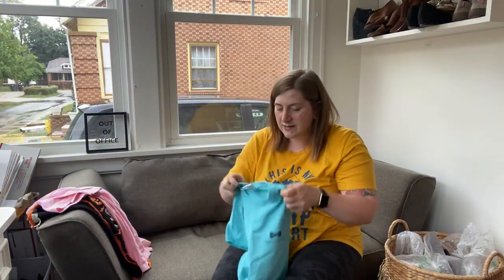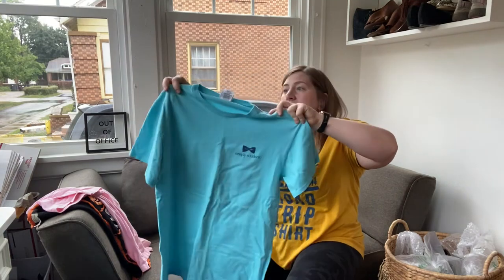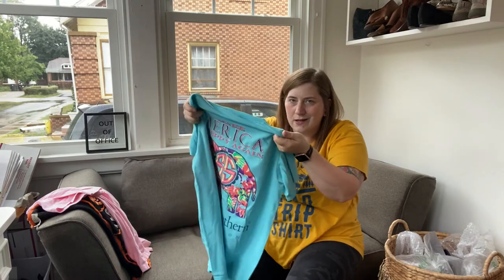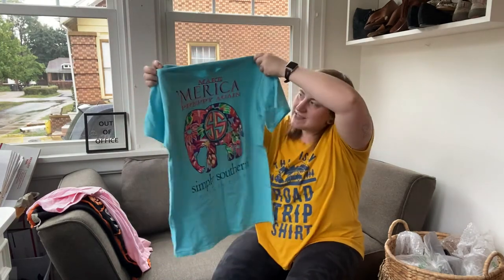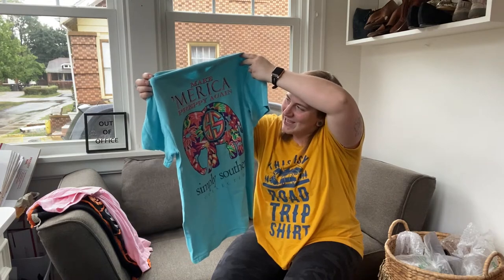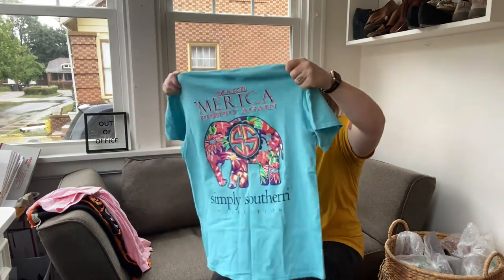Continuing with the basics — this is a Simply Southern, it is a size medium. I believe it's a women's medium but these can all be unisex. And it says 'Make America Preppy Again.' I just love that — I thought that was hilarious.